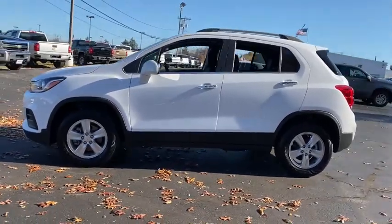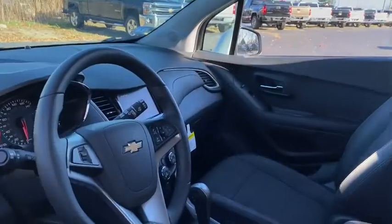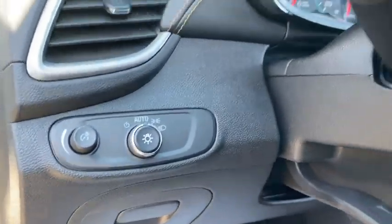Here are some of this vehicle's great options: traction control, dual airbags, alloy wheels, power steering, four-wheel disc brakes, keyless start, electronic stability control, power windows, compass.